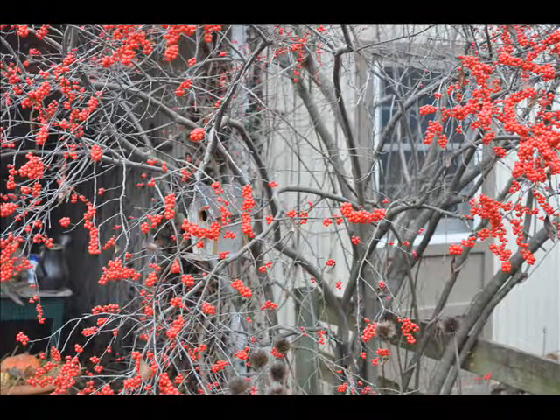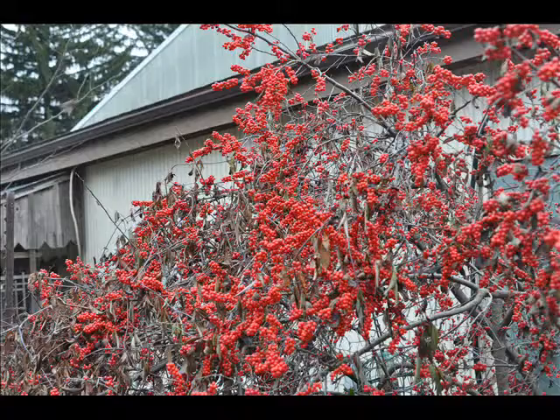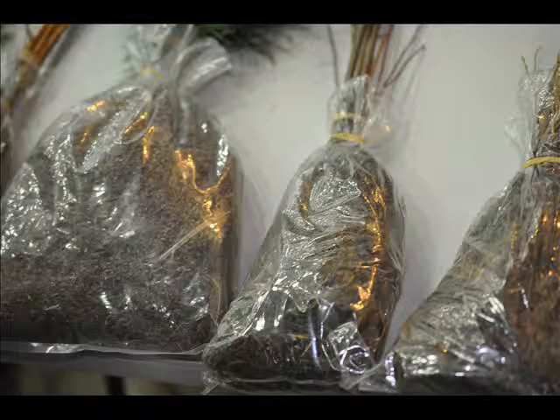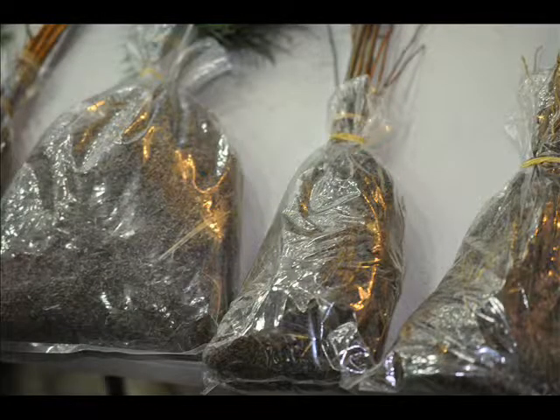The winterberry produces berries that ripen in January, just when the heavy snows start to come down and the birds are looking for fruit. We sell winterberry hollies and viburnums,